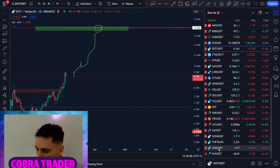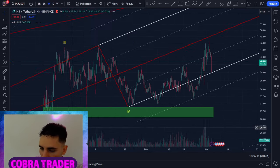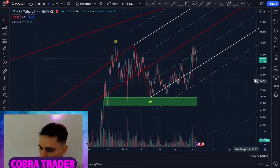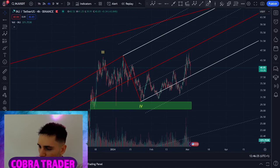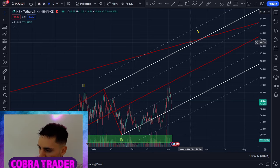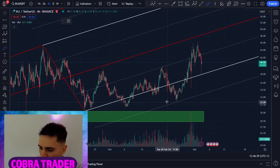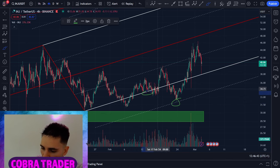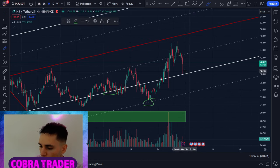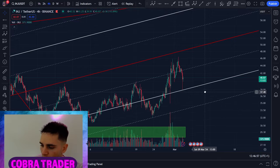Moving to INJ — I covered this in my previous video. I really like this pitchfork drawn all the way from the lows at the start of the bull market. On the smaller time frame, we're in some kind of fifth wave — the fourth wave has finished, or technically it could still be a sideways fourth wave. I believe the fifth wave is starting and we're going to $68, $69, or even $70 depending on when we reach it. The smaller pitchfork has been respected perfectly — price bounced perfectly from the outer line.